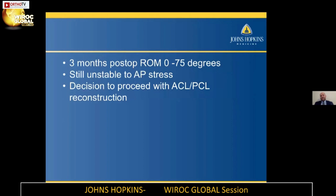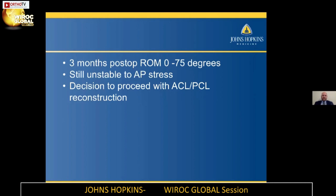About three months post-op, I gave him a lot of time to rehab and get as much motion as we could. He was making progress but reached a plateau at about zero to 75 degrees at three months, still with very unstable AP stress. So we decided to proceed with the ACL and PCL reconstruction.